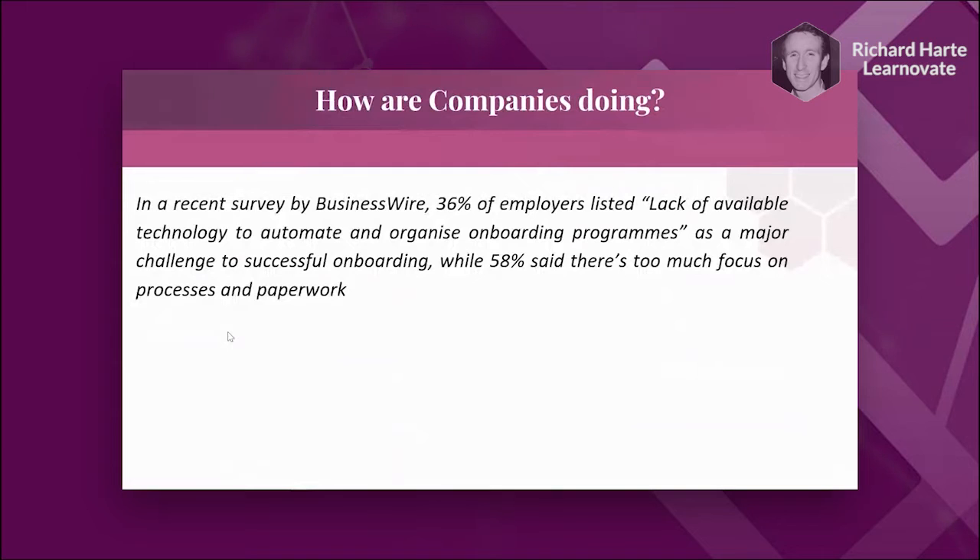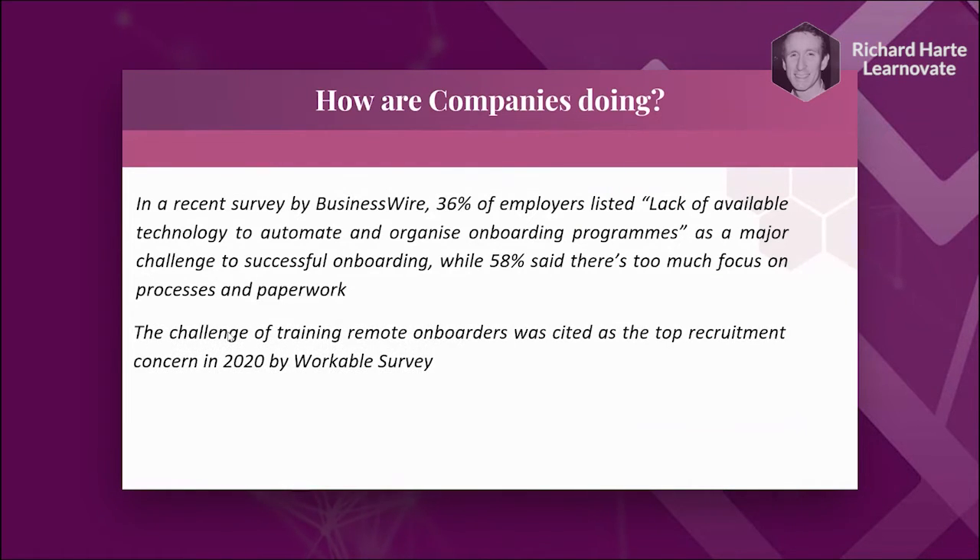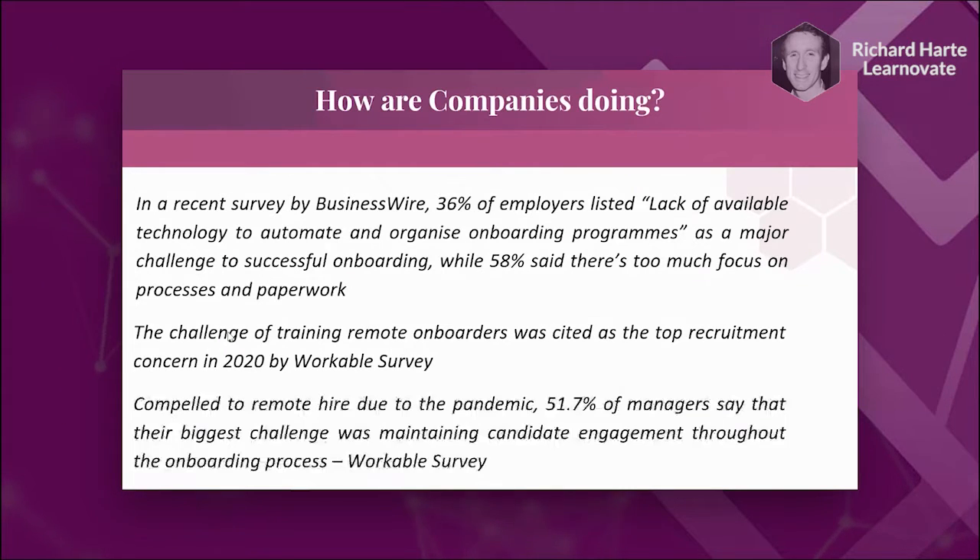Just a couple of quick statistics before we get into the technology. In a recent survey by Businessware, 36% of employers listed lack of available technology to automate and organise onboarding programs as a major challenge to successful onboarding, while 58% said there was too much focus on processes and paperwork. The challenge of training remote onboarders was cited as the top recruitment concern in 2020 by a Workable Survey, and 51% of managers said their biggest challenge was maintaining candidate engagement throughout the remote onboarding process.